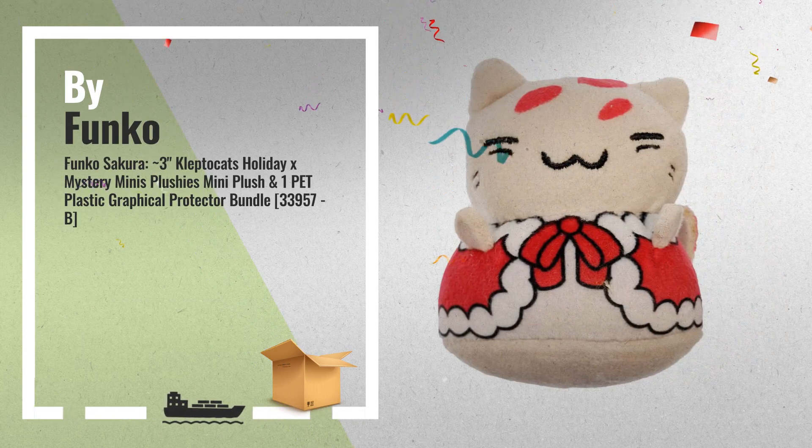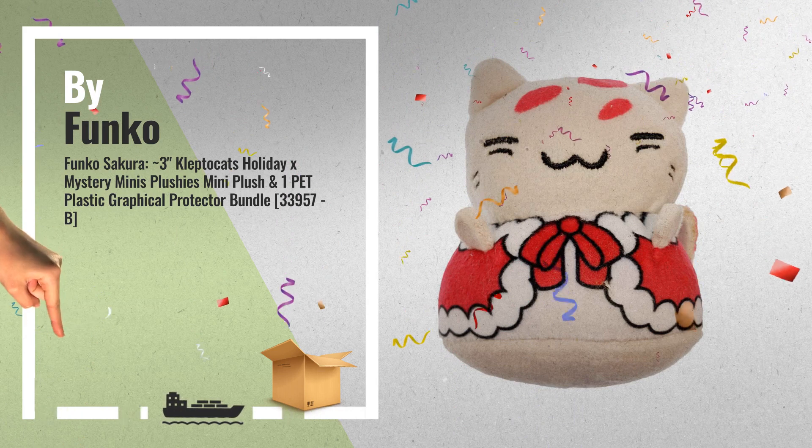Number 5: Funko Sierra — 3-inch Kleptocats Holiday X Mystery Minis Plushies, also by Funko.